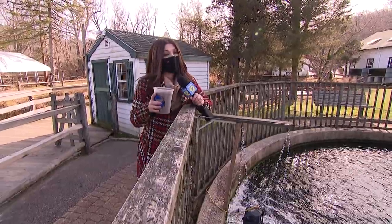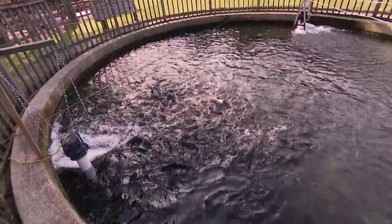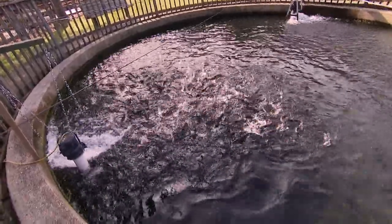On this road trip close to home, I'm Elisa Di Stefano, News 12 Long Island. They're hungry — look at them go.